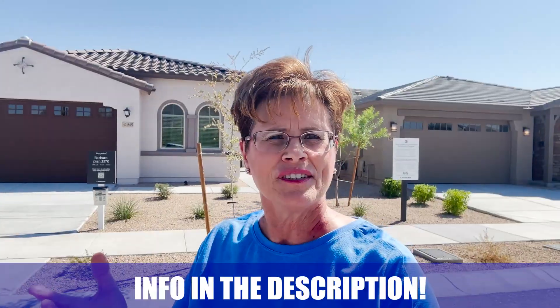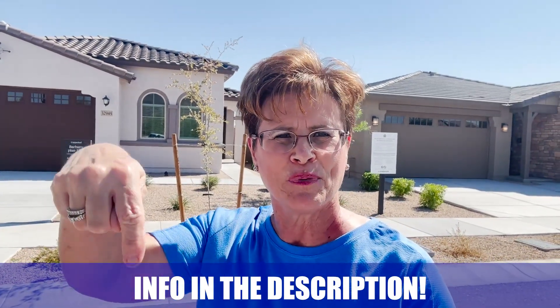Whether you're moving in nine days, 90 days, or even nine months, call, text, or email us. All our information is below in the description to help you make a smooth move to Phoenix, Arizona. So we're going to go into a couple of brand new homes built by Lennar in North Phoenix, Arizona — come on, let's go.